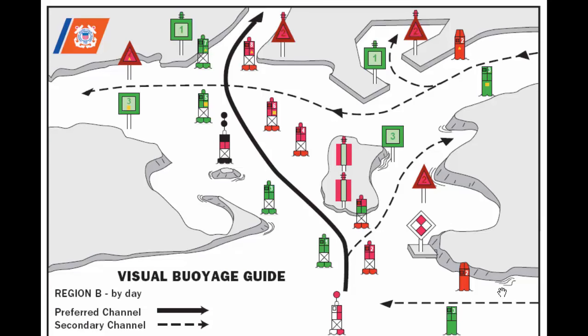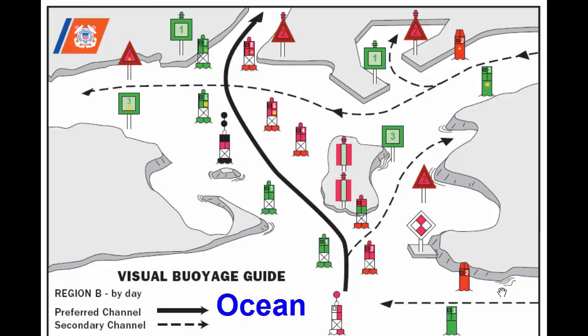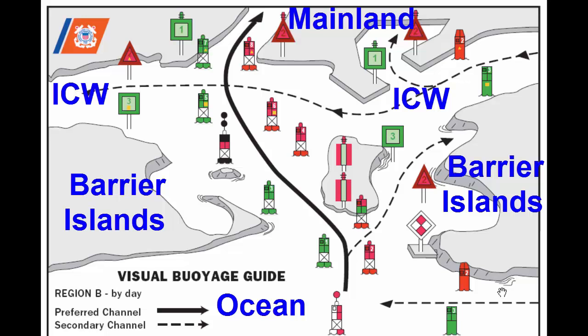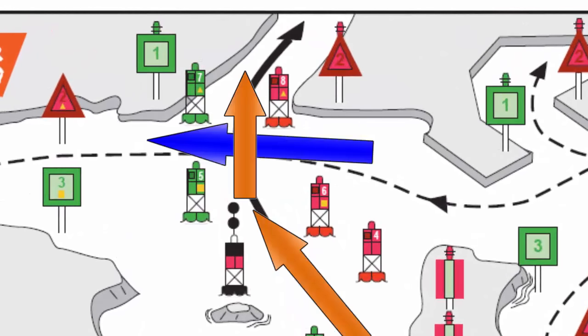Let's look at an example of all of this. We have a situation with the Intracoastal Waterway along the East Coast and some portions of the Gulf Coast. The coast of New Jersey is a good example, where you have the ocean, the barrier islands, and the mainland. In there you have the Intracoastal Waterway. You're traveling on this chart from right to left, following the ICW marks — red and green lateral marks — staying in that channel. Then you come to a point where the ICW channel crosses a channel coming in from the sea.